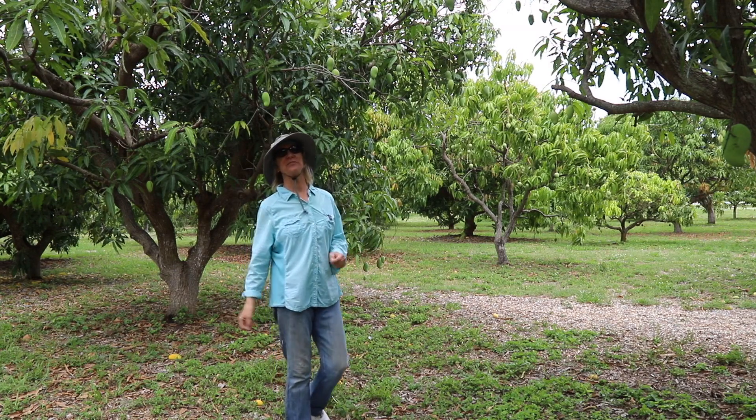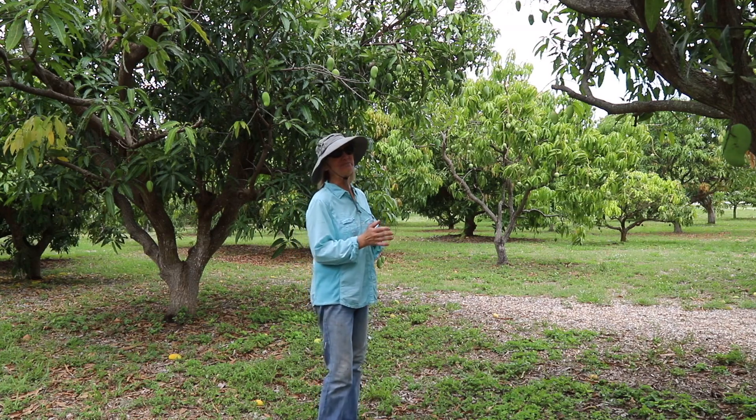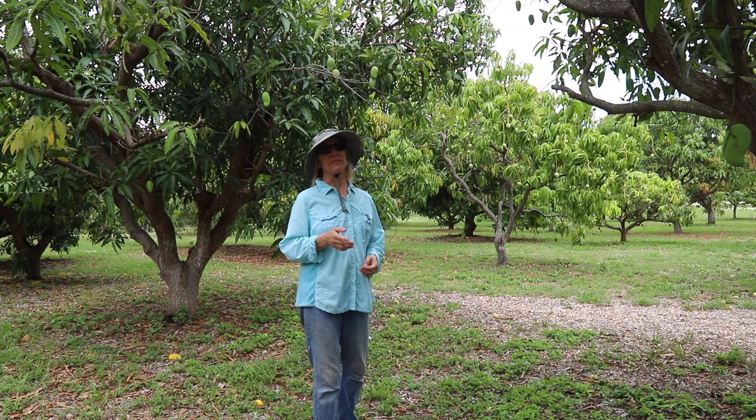Today we get to see Fairchild Farm, a new place I have never been. It's down in Homestead, about 80 miles south of Truly Tropical.